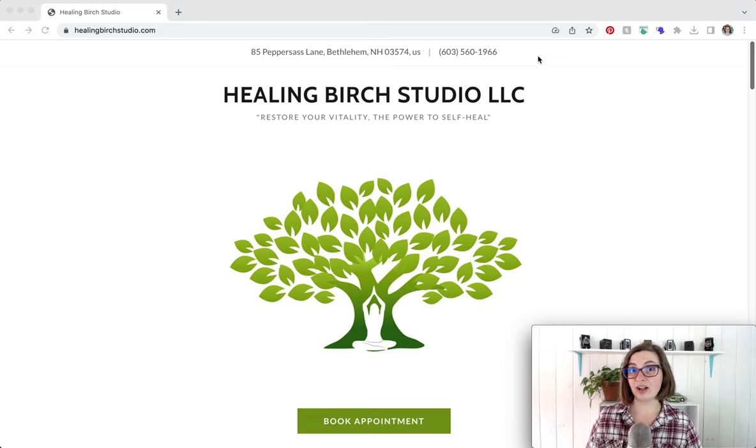How I recommend restructuring the header is scooting the logo to the left, moving Healing Birch Studio right next to the logo, and then having your pages in the navigation. For pages, I recommend having Services with sub-pages underneath — which would be Nutrition and Herbal Medicine, Yoga, and Reiki — giving you three sub-pages. Then you'd have an About page, Book an Appointment, Classes, and Contact.